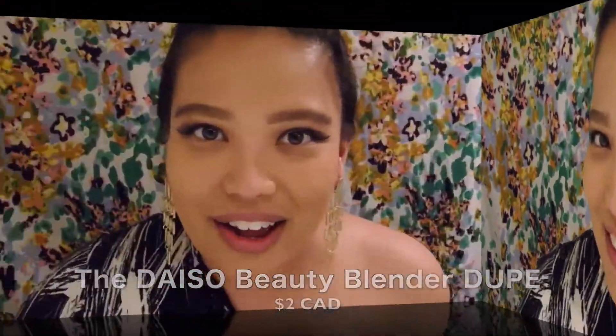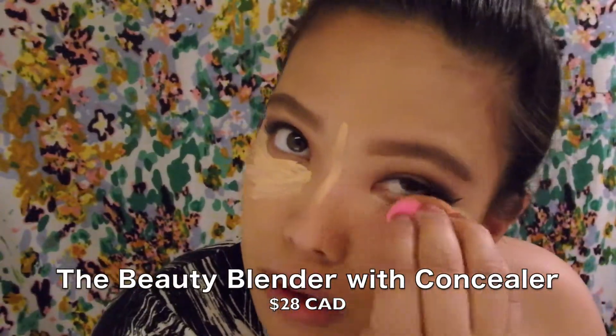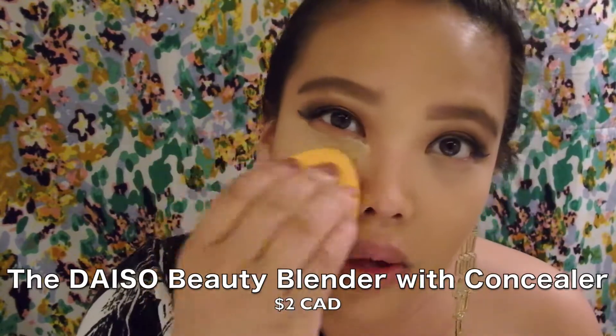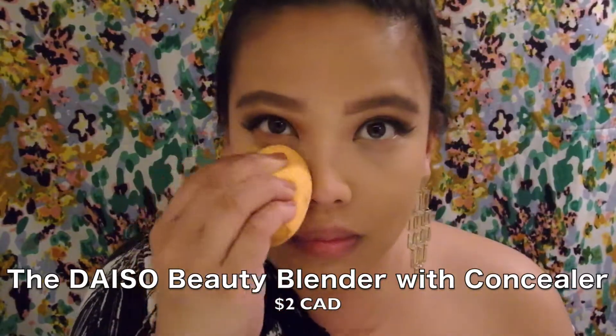Alright guys, first impressions — I have to admit the Daiso side is comparable to the beauty blender side. So honestly, so far this is doing pretty well. I'm going to try some concealer next to see how well this one compares.